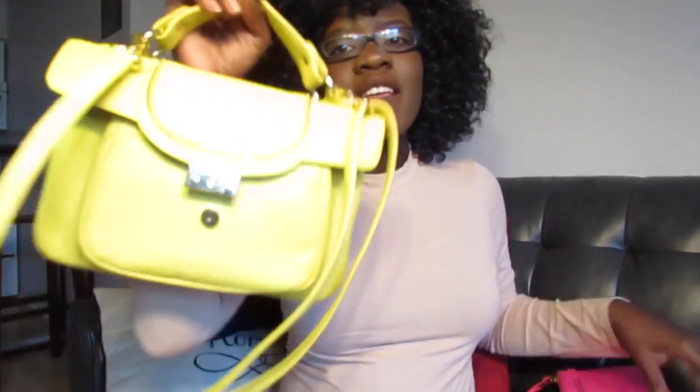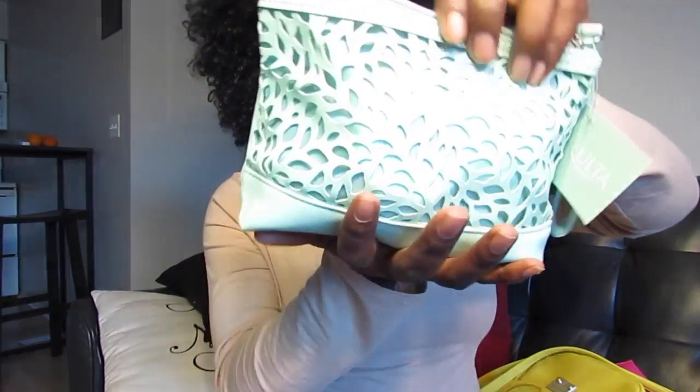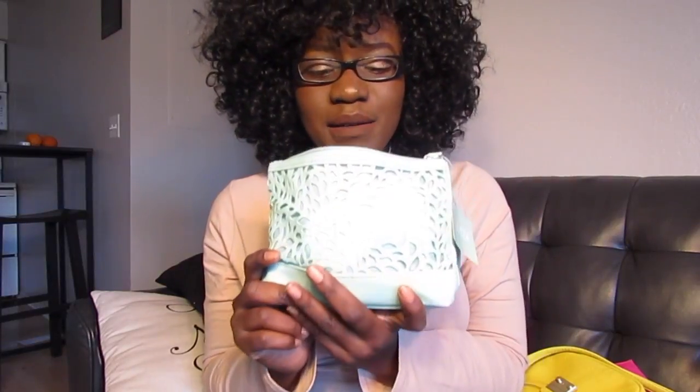My favorite one has to be this one, and I'm going to incorporate these purses into my spring look books. When it gets nicer outside and the sun is out, I'm excited — I'll be ready to do those. Another one I got was this little makeup bag and I got it at Ulta. If you spend a certain amount, you get a makeup bag and it came with stuff in it, so that was pretty awesome.